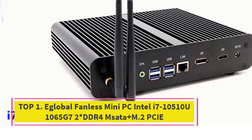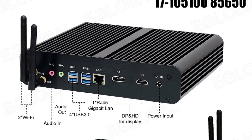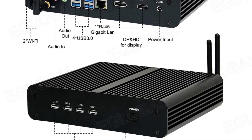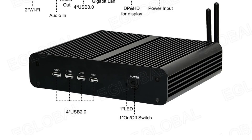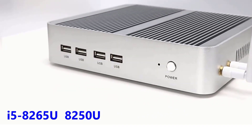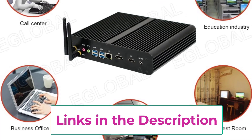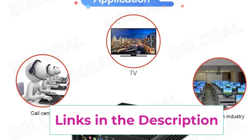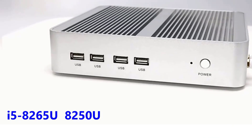Top 1: A Global Fanless Mini PC Intel i7-10510U / 1065G7, dual DDR4, M-SATA plus M.2 PCIe. The A Global Fanless Mini PC is a powerful and compact solution for users seeking high-performance computing in a space-saving form. Powered by Intel's i7-10510U or 1065G7 processors, it delivers exceptional speed and multitasking capabilities for both professional and personal use. With support for dual DDR4 RAM slots and dual storage options — M-SATA and M.2 PCIe SSD — this mini PC offers flexibility for upgrades and ensures fast data access and smooth performance.